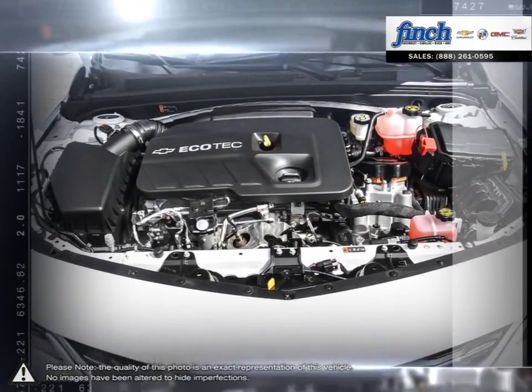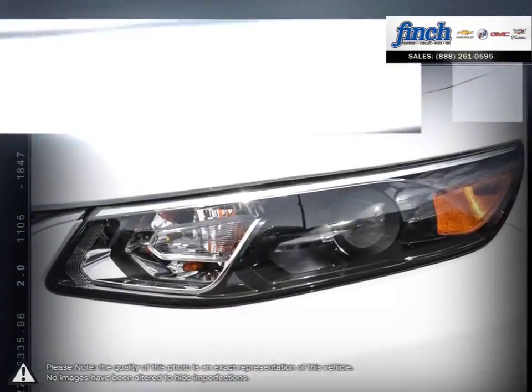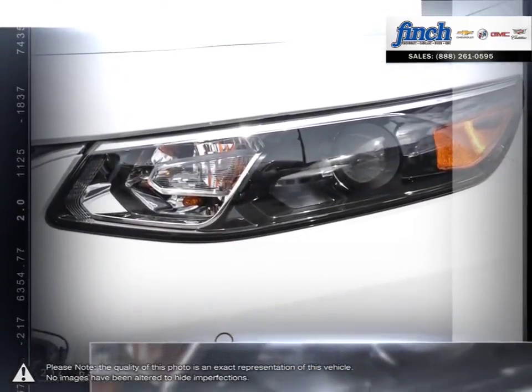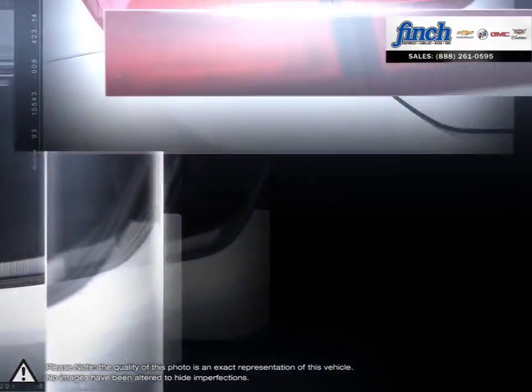When your head demands practicality and efficiency but your heart cries out for beauty and performance, Malibu is the answer. Roomy, efficient and loaded with advanced safety features, Malibu's as practical as they come.